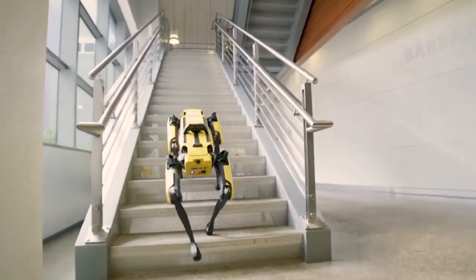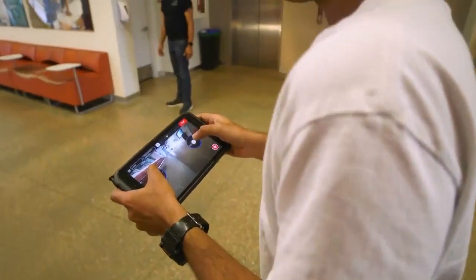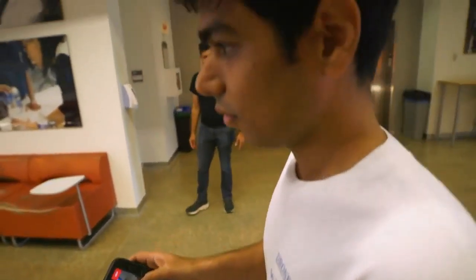The most fundamental thing that it can do that most wheeled robots cannot is that it can go upstairs. It can walk upstairs, it can get down, and that gives it a big advantage because buildings...